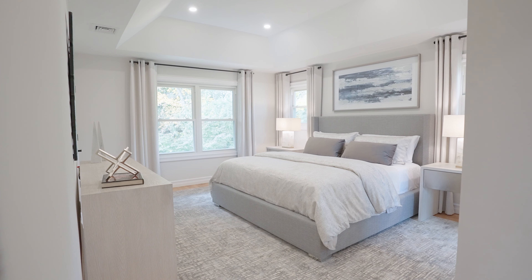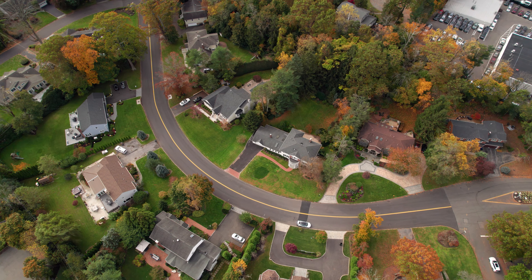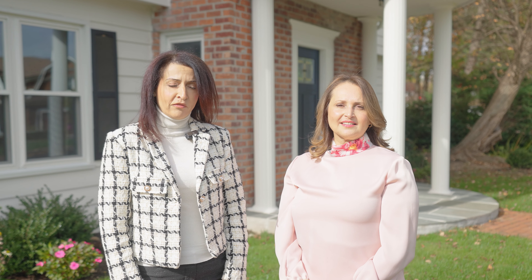As you head upstairs, the primary bedroom features vaulted ceilings and a luxurious master bath. Sitting on over half an acre in a coveted country estates, this is one you won't want to miss. Thanks for touring with us — schedule an appointment for a private showing.